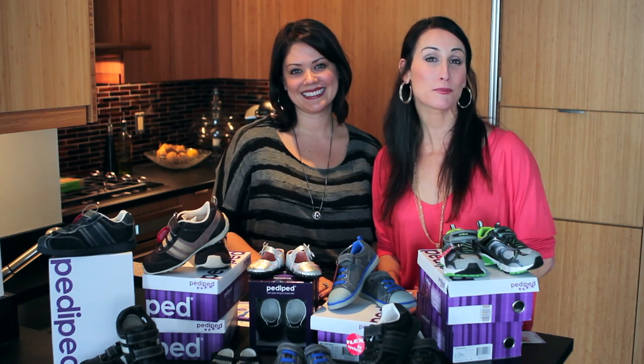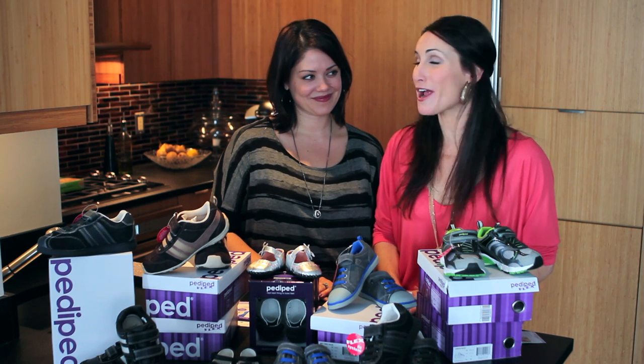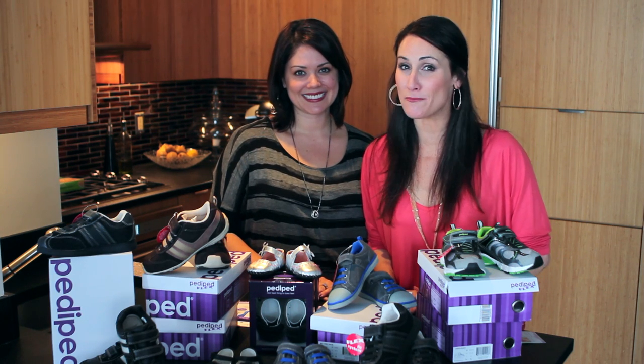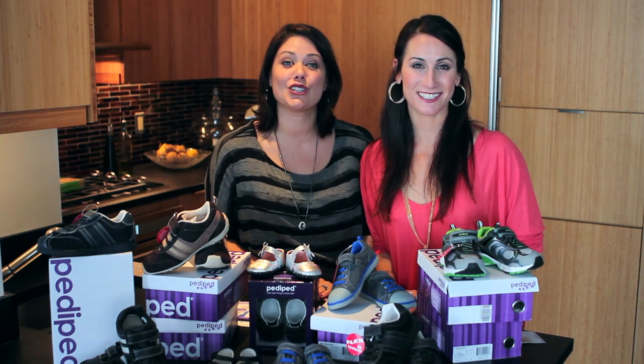Hi, this is Melissa. And I'm Pam with Project Nursery and ProjectJr.com, and today we're going to tell you about our absolute favorite line of baby and kid shoes, Petey Pet. And we're going to give you a chance to win shoes for your child.